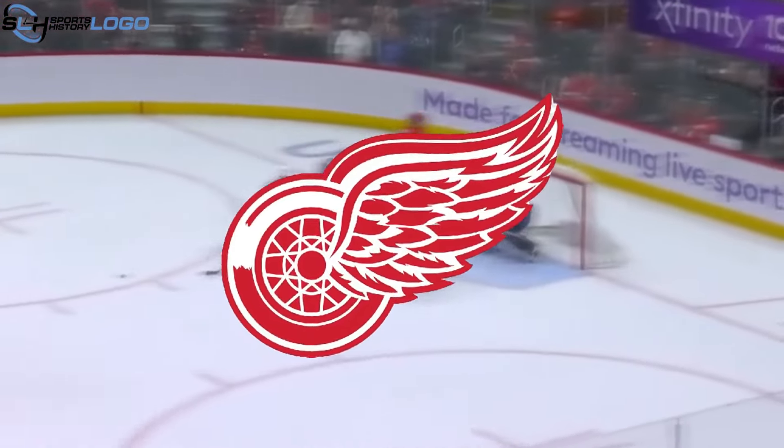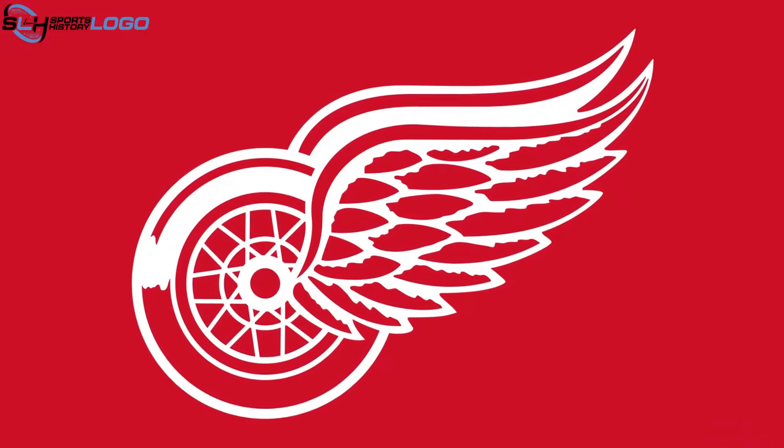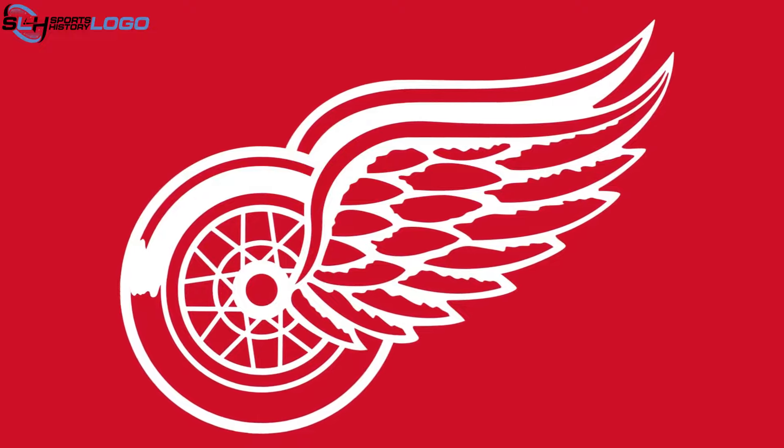The club's logo is concise and contains nothing superfluous. It resembles a car wheel, the center of which is a set of wings like Pegasus, although only one wing is visible. A high double line at the top indicates that they are paired. The lower part of the wheel and feathers are painted red; everything else is white. Today, the winged wheel is extremely famous and recognizable in hockey.